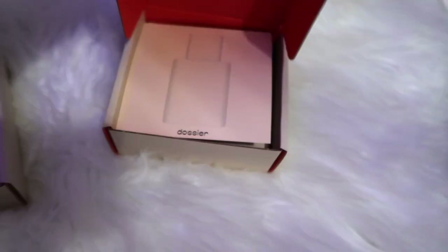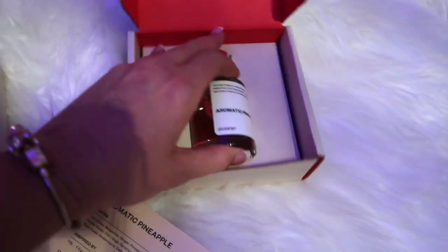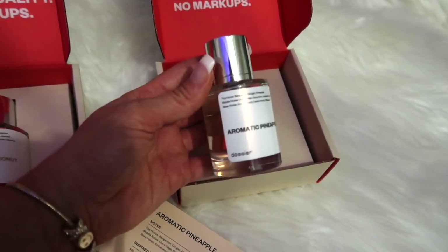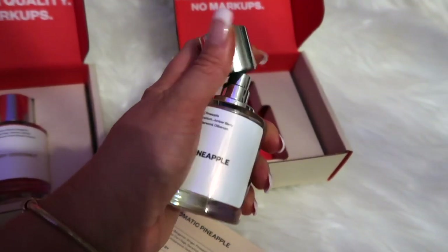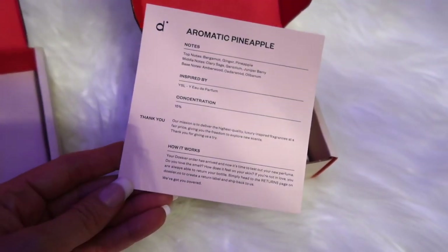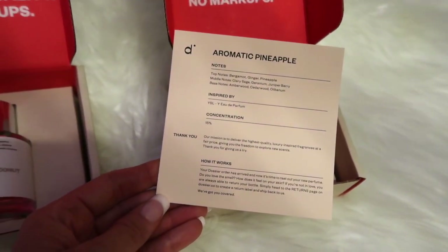This one right here is Romantic Pineapple — also perfect for spring and summer, pretty beachy. It tells you the top notes, says Dosier right on there, magnetic lid and their slogan. It also comes with a card that tells you the notes, who it's inspired by, concentration, a thank you note, and how it works.